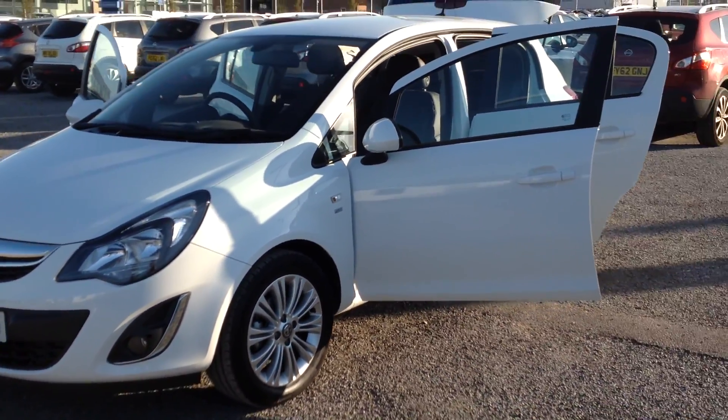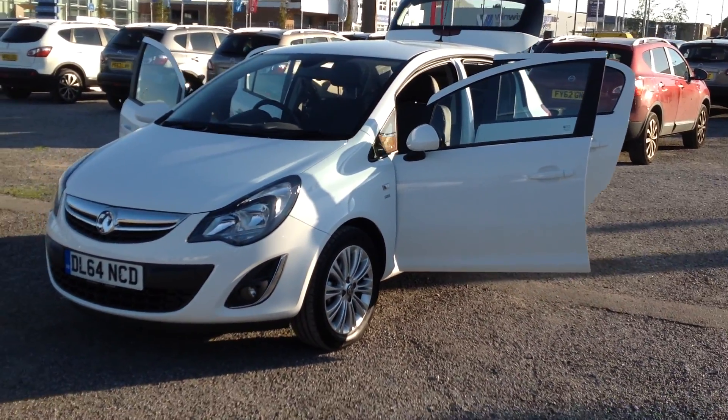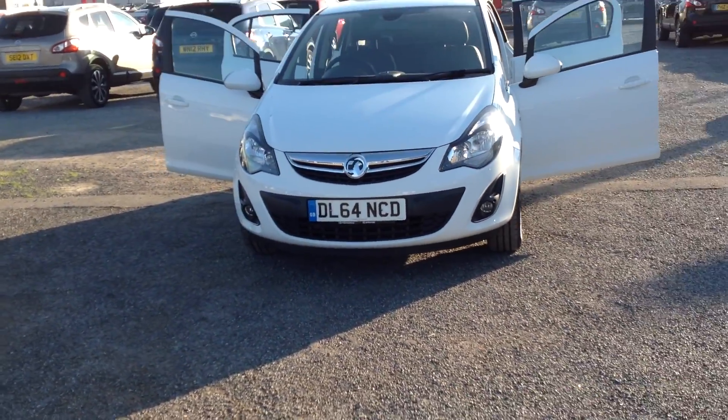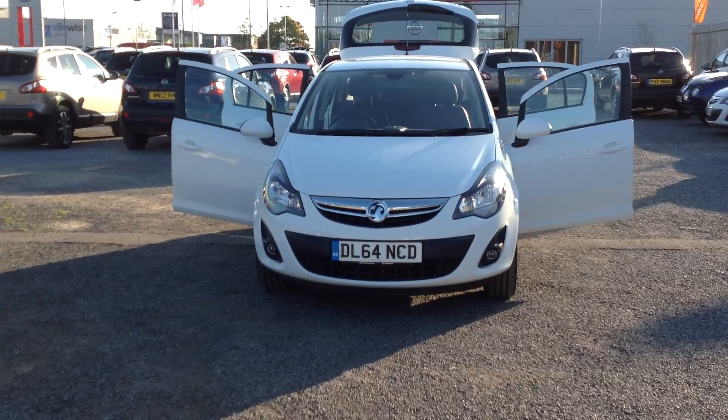If you'd like further information about this car, please call Mainstone Auto Store on 01622 755 31.